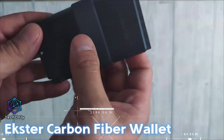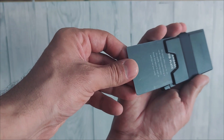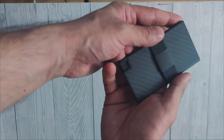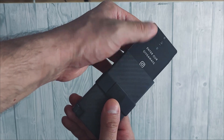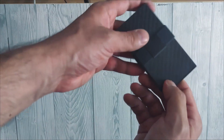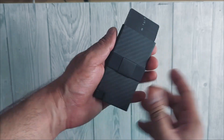The Ekster Carbon Card Holder is a minimalist wallet handcrafted from 3K carbon fiber. Designed for durable daily use, this wallet requires minimal upkeep for a lifetime of use. It gives you easier access to your cards and comes with built-in RFID data protection to prevent wireless theft. It also has a patented card ejection mechanism, so you can instantly pop out the contents at the touch of a button.